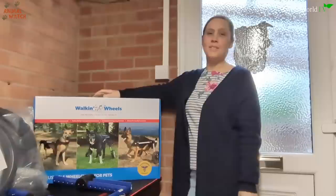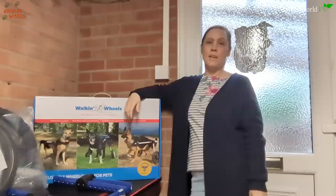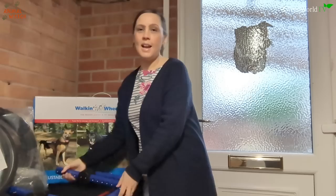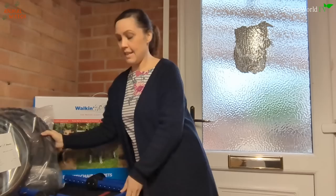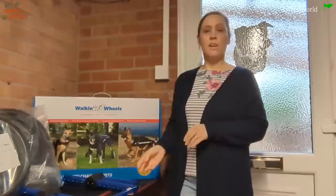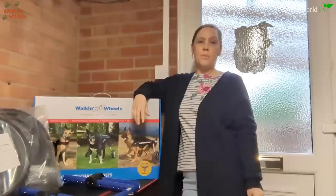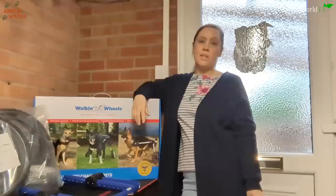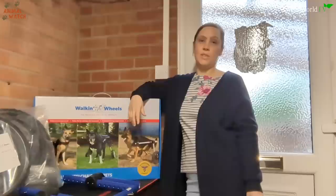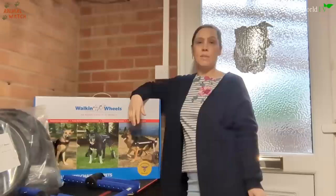Becky from Wheels for Dogs sent a video message for Mr. Blue, explaining she was sending a large frame with the largest 16-inch wheels in blue, of course for Mr. Blue. She noted they help lots of dogs with degenerative myelopathy, particularly German Shepherds. In their experience, it's a good idea to introduce the wheelchair early when the rear legs are weakening but still being used — then as the condition deteriorates, the dog will be very confident using it. They frequently hear back that wheelchairs introduced at the right time actually help keep the dog's rear legs stronger for longer.